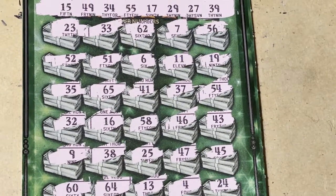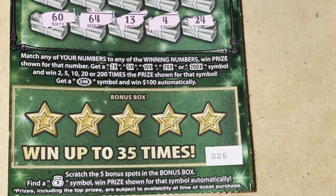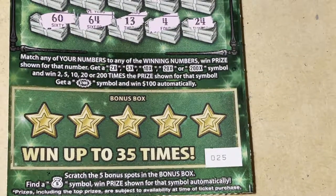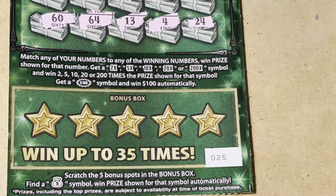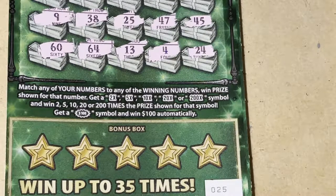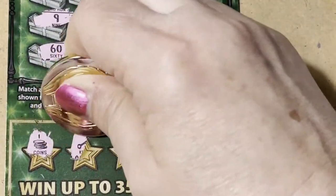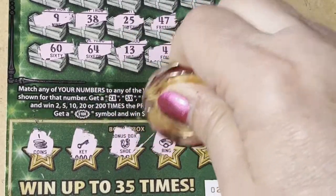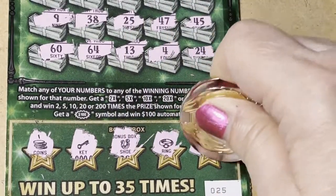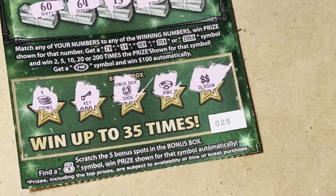Let's go down to the bonus box down here. We're looking for the money bag, and I'm on ticket number 25. Let's scratch the bonuses — we have five bonus chances in the bonus box. We got coins, a key, a horseshoe, a ring, and double dollar signs.